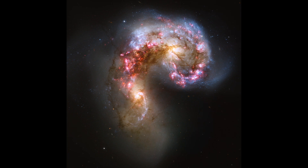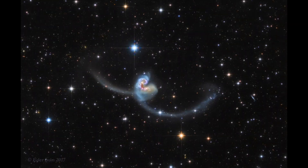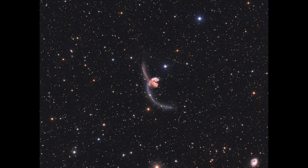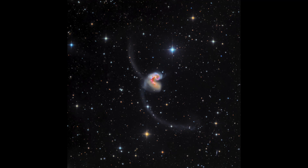NGC 4038 and NGC 4039, the Antenna Galaxies. These are two galaxies that have been colliding for trillions of years, and now they are finally merging together. This event is so rare that it only happens every few billion years in our universe. The galaxies are only about two million light years apart and they're moving at a speed of one million miles per hour. They will eventually become one galaxy with two cores orbiting around each other. We don't know how long this process will take, but we do know that it will happen eventually because gravity always wins.